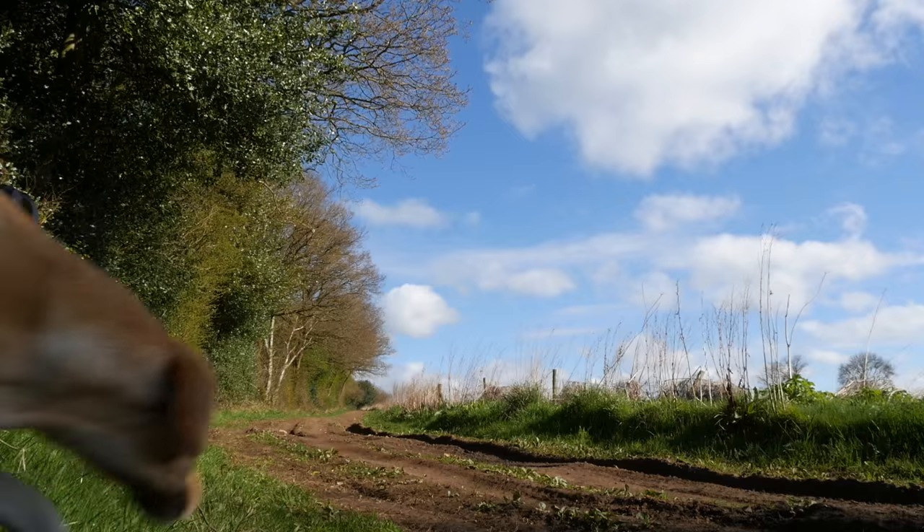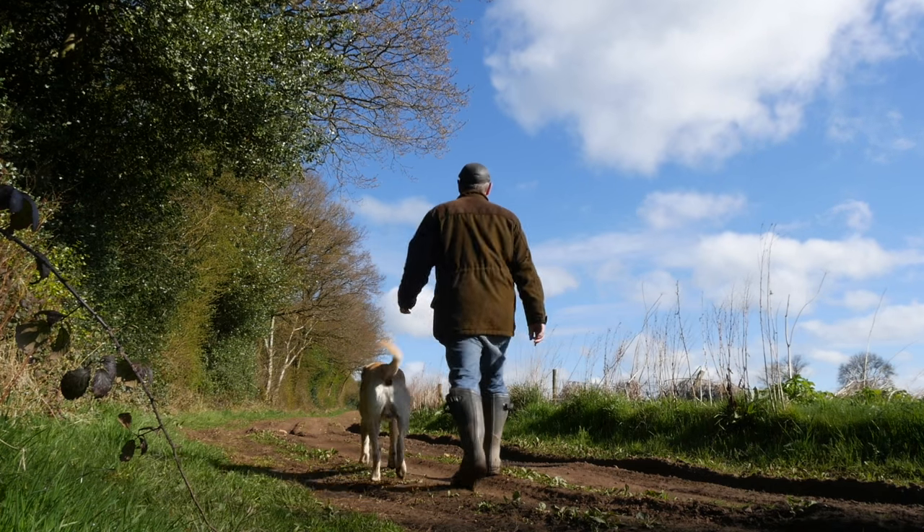OK, that's the end of today's Countryways One Minute ID. Thanks for watching. I hope you've enjoyed it. The canary yellow fields of oilseed rape.